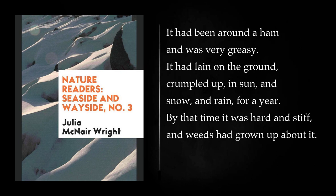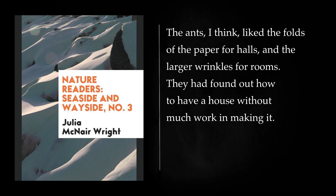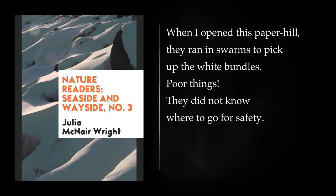By that time it was hard and stiff, and weeds had grown up about it. One day, as I was going by, I saw ants running in and out of the folds of the paper. I took a stick and turned the top fold open like a lid. It was full of ants and of white pupa cases. The ants liked the folds of the paper for halls, and the larger wrinkles for rooms. They had found out how to have a house without much work in making it. When I opened this paper hill, they ran in swarms to pick up the white bundles. So I laid the lid of their house back in its place, and soon they were quiet again.